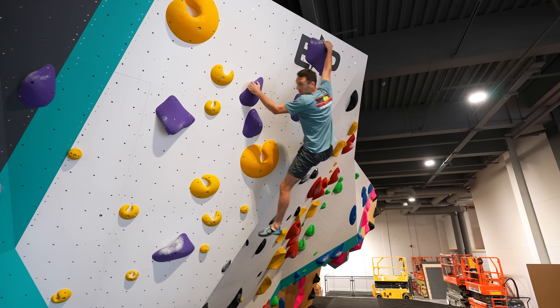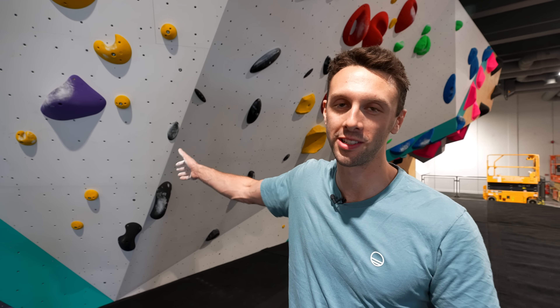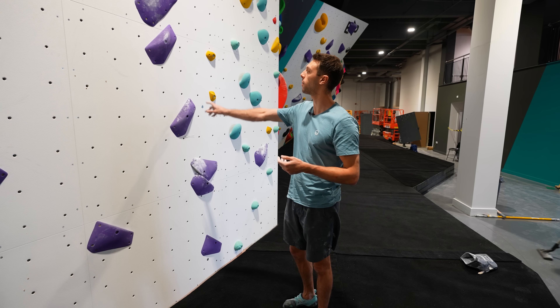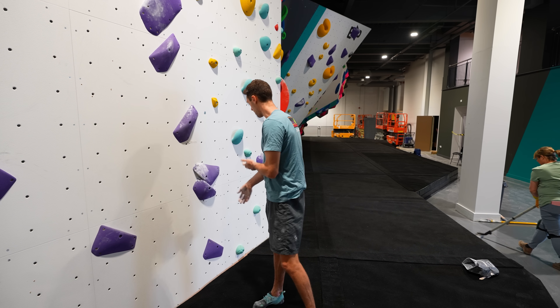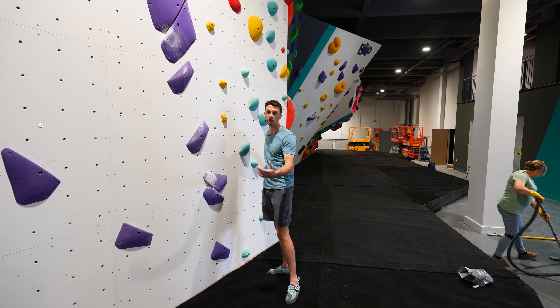Oh, there's a big dab — I'm sorry. I know everyone saw the dab; someone's gonna write in the comments. This boulder was set by Tom from the Bobats. It's a tricky V5 slab — as everyone knows on this channel, I absolutely adore slabs and it's my favorite thing to do.